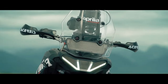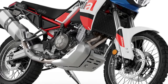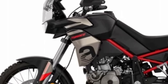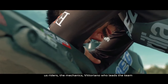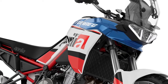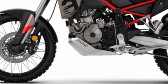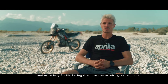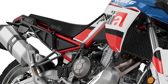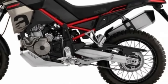The Tuareg 660 continues to employ Aprilia's 659cc twin-cylinder powerhouse, producing 79 horsepower and 51 lb-ft of torque, sent to the wheel via a six-speed transmission. The engine is nestled inside a steel trellis frame that suspends on 43mm Kayaba upside-down forks and a monoshock from the same company. Both ends are fully adjustable, offering 9.44 inches of travel, topped by 21/18-inch lace spoke wheels.